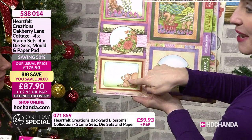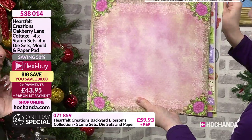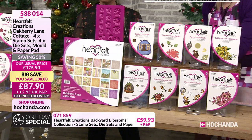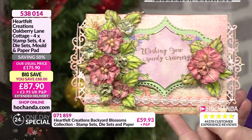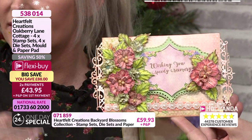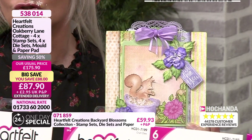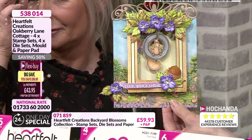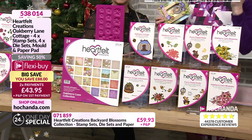Look at him — he's offering up the little acorns. Sitting on there with his acorns. You get the idea with this paper pad. Just a few samples. Look at this one — stunning. You don't have to use your squirrels. You can make them really pretty and grown-up for any occasion. But then add a squirrel and you're making it fun. These are great for men's cards, children's cards, somebody that just loves wildlife. £88 off. Two payments of £43.95. Item number 538014.